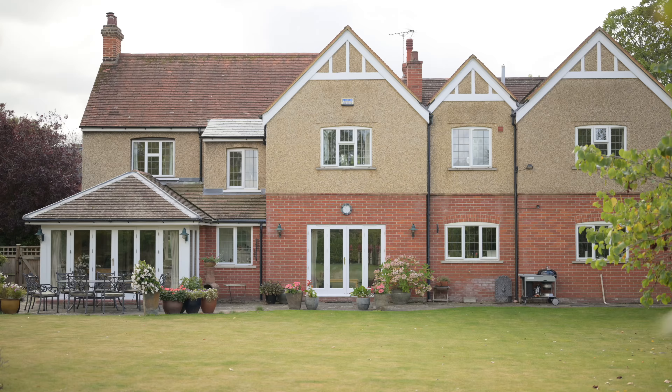Heading into the first of our five double bedrooms, we've got built-in wardrobes. A huge room — you could even get a super king here if you really wanted to. Views over the garden, more built-in storage, and a recently replaced en suite shower room. There are four further bedrooms served by a family bathroom with a four-piece suite and an additional shower room.